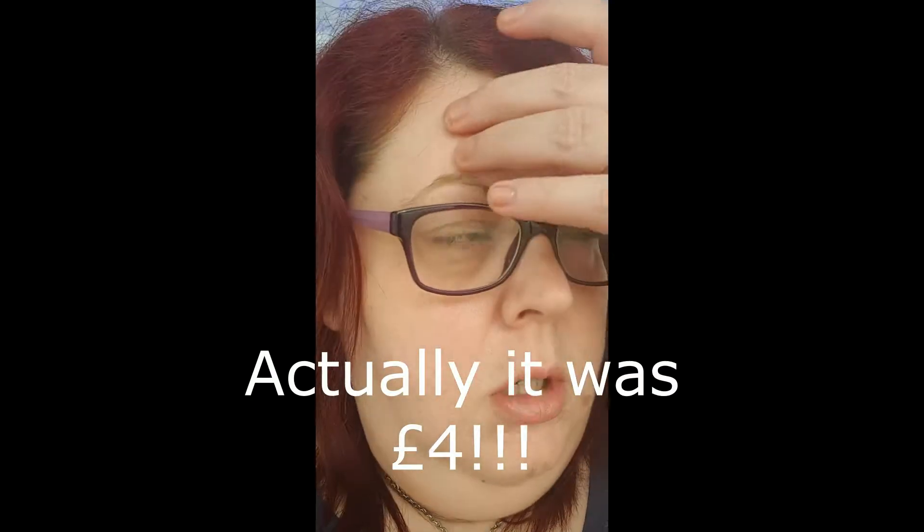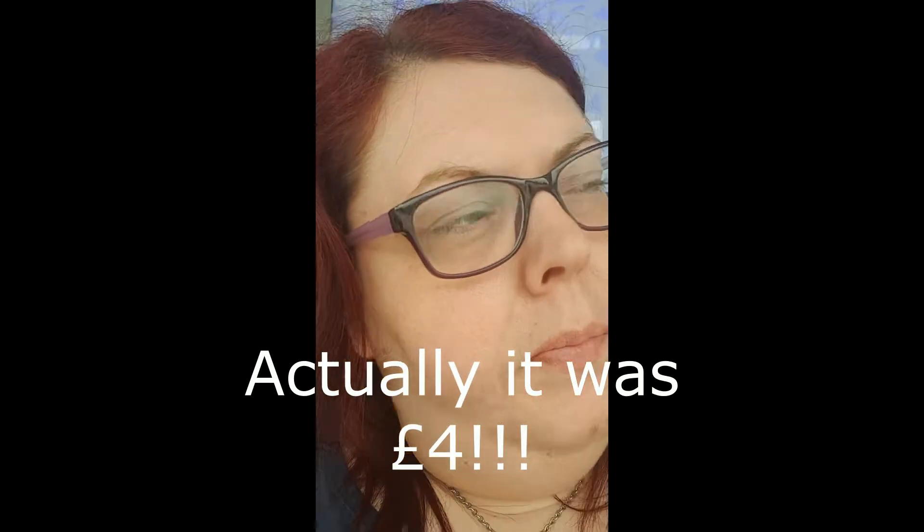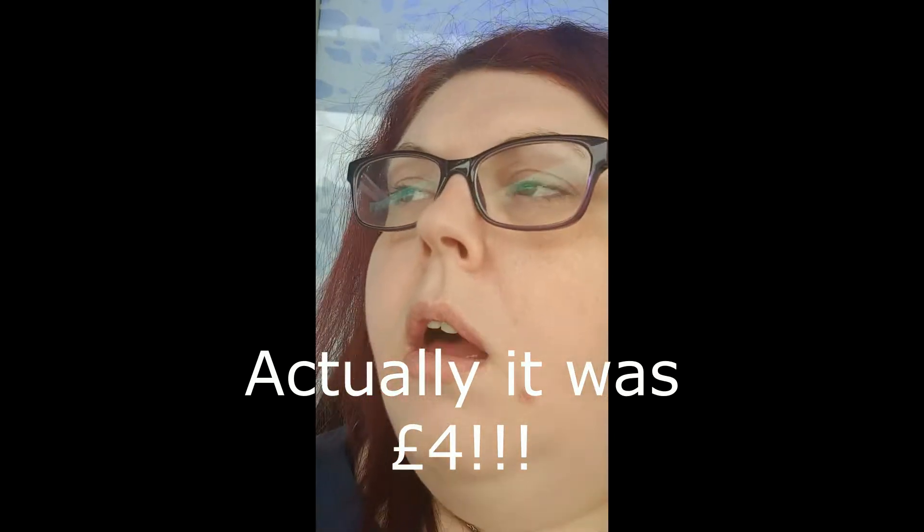It's certainly cheaper than parking. Although if you do have an outpatient appointment, if you show your letter when you go to pay at the customer service desk, you pay three pounds sixty or three pounds eighty for the whole day.